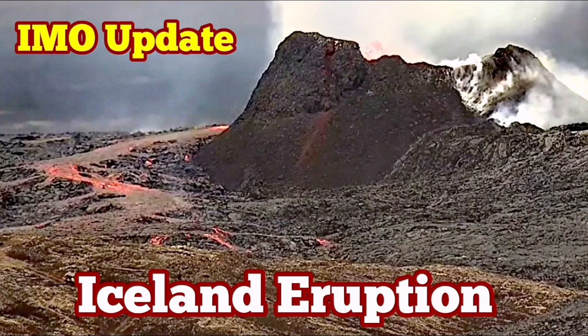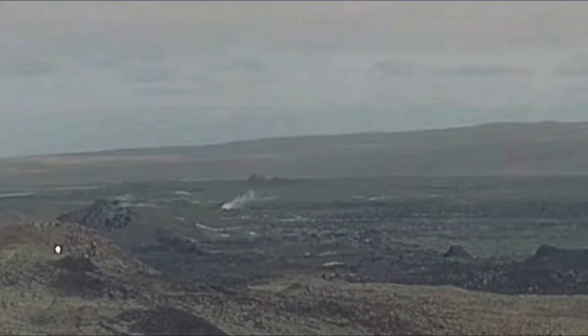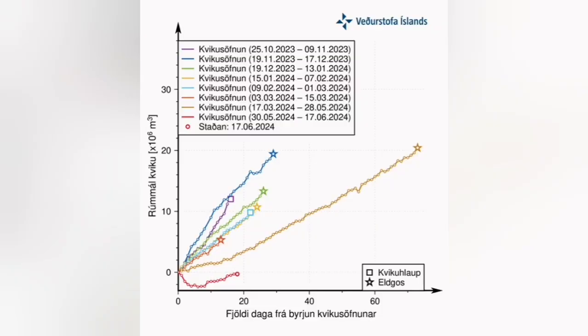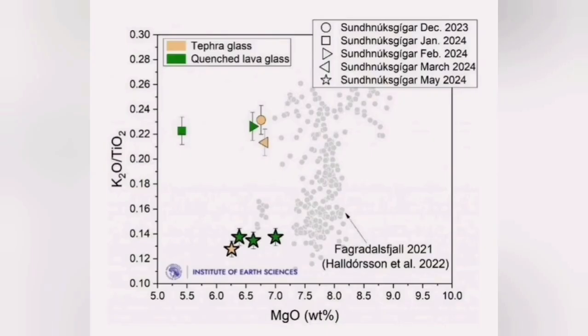When the latest eruption in the Reykjanes Peninsula of Iceland in the Grindavik Rift Valley started, we were monitoring the GPS data for a long time — that was almost near two months. We were monitoring this GPS data from the Svartsengi area, related to the Svartsengi Reservoir, which is something like an aquifer, or a little bit like a sponge. It is a hydrothermal system that holds the magma and then releases it.